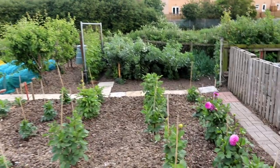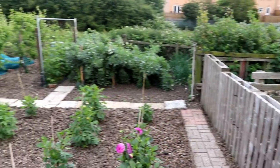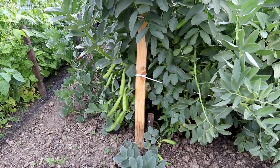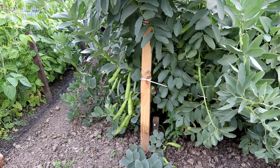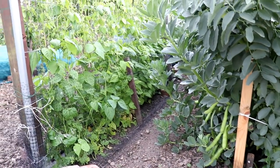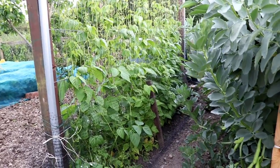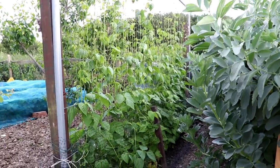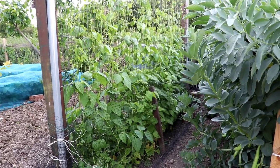That's the third plot. The broad beans took a hammering but there are lots of beans on them, as you can see just there. Some of them are still filling out, but we keep taking them every few days. The bean frame at the side is well and truly covered now - the beans are making their way to the top of the frame, and hopefully in a month or six weeks we should have some nice French beans.